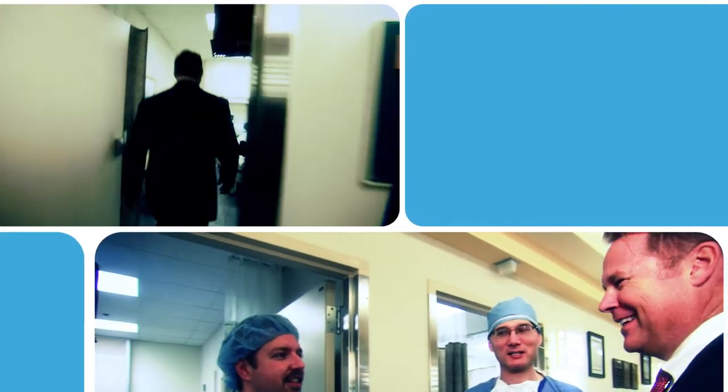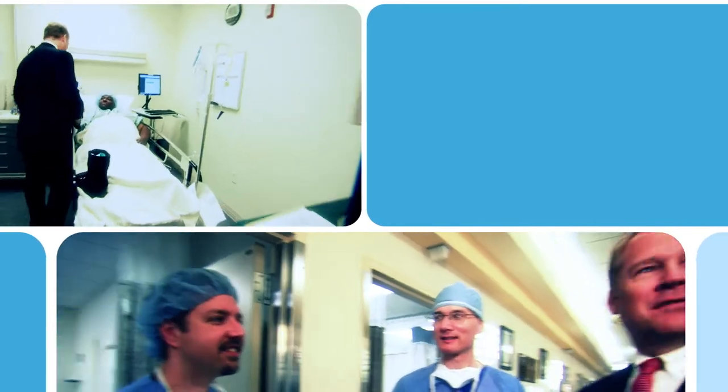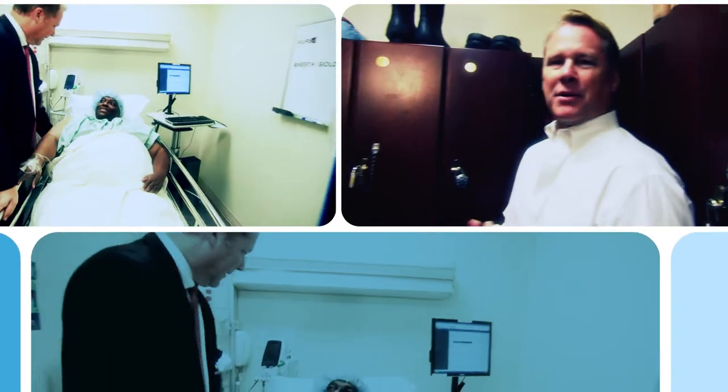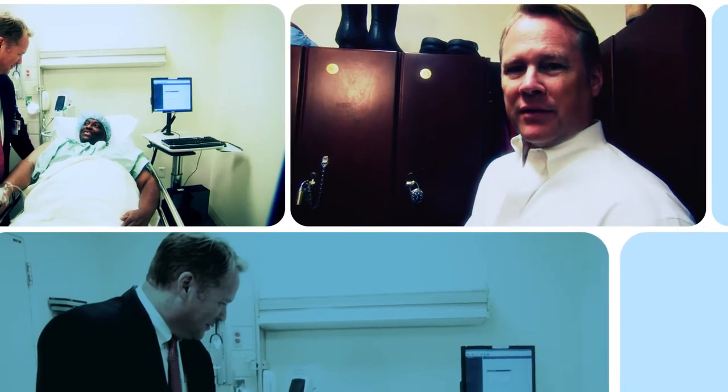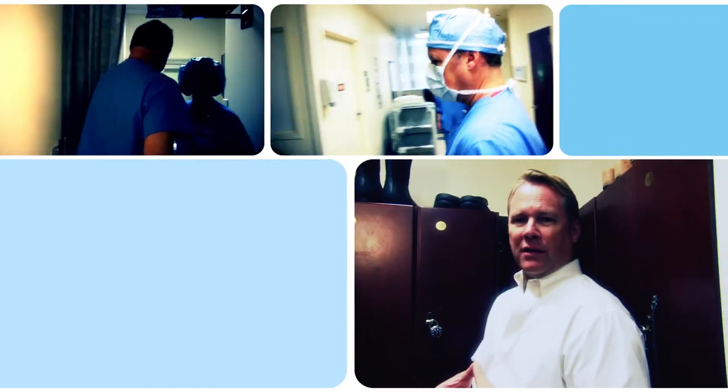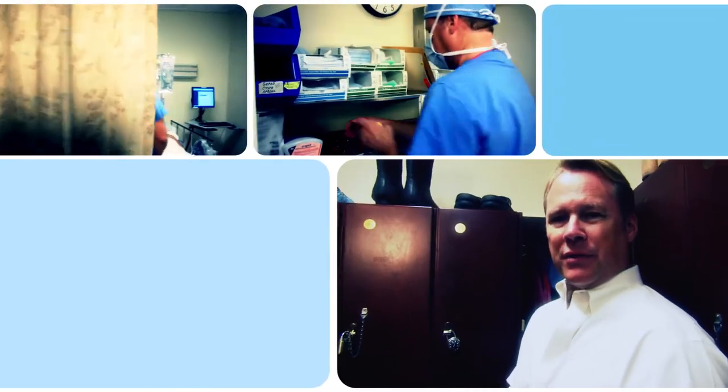Good morning, George. How are you? The best part about surgery is that we're really going to change the way this gentleman lives his life, the way he walks, the fact that he's not in pain anymore, and it will affect his whole quality of life. That's the rewarding part of surgery. It's really rewarding. It's exhilarating.